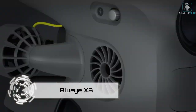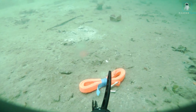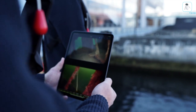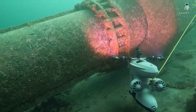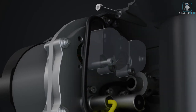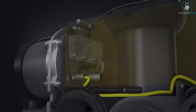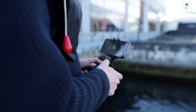Dive into the abyss with the Bluey X3 — the underwater remotely operated vehicle that takes exploration to new depths. With a remarkable range of up to 1,000 feet, this aquatic marvel boasts an HD tilt camera capable of capturing stunning images and videos. Equipped with automatic heading and depth control, the Bluey X3 is your personal submarine, effortlessly navigating rough underwater conditions. Lightweight and compact, it goes anywhere. With three guest ports, you can connect grippers, lights, sonars, and sensors — the perfect companion for discovering hidden wonders beneath the surface.